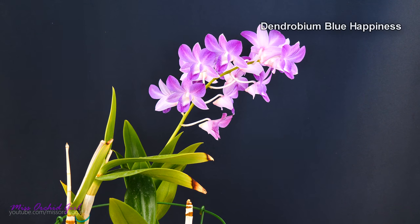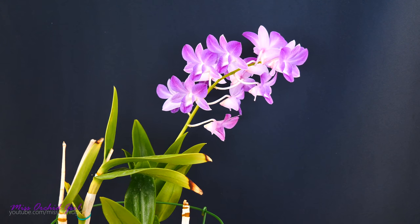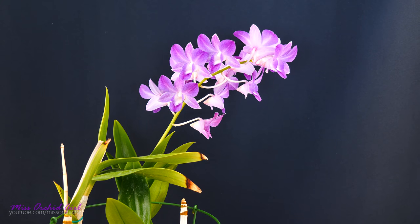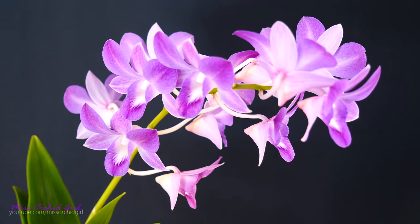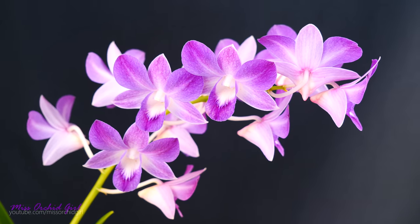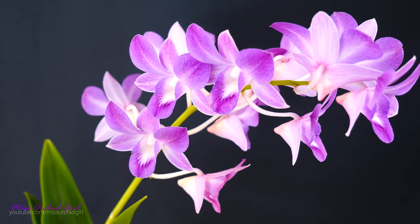Next up we have a phalaenopsis-type Dendrobium — this is Dendrobium Blue Happiness. It's a commercial name and I'm not sure if it's registered, so we'll just call it that. This is an orchid I saved from IKEA a long time ago — I'll link you to the video below. Look at it today. I really love the color of the flowers, and this year the flowers are a little bigger than typical.